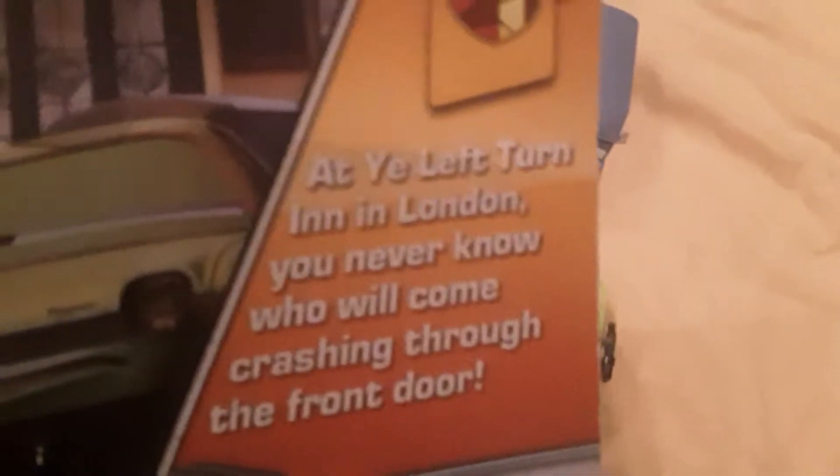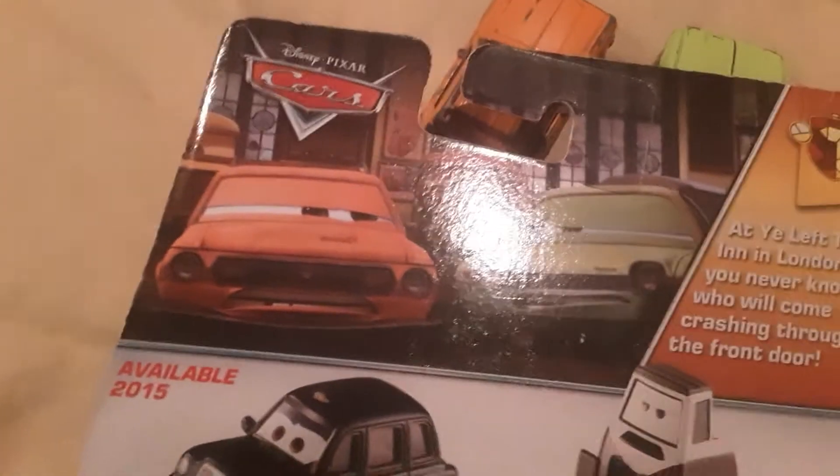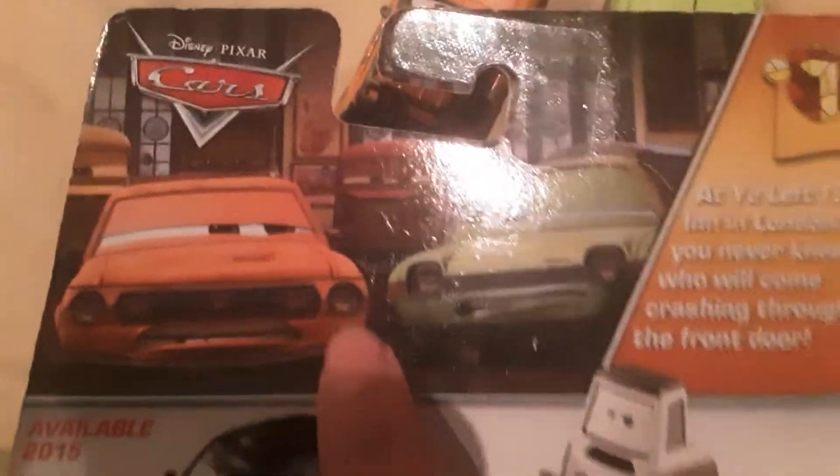On the back, the subscription reads: at Yay Lab Turn In in London, you never know who would come crashing through the front door. And that of course was Graham and Acer — they were in trouble and got beat up, and they were both in the 2-pack in this series.